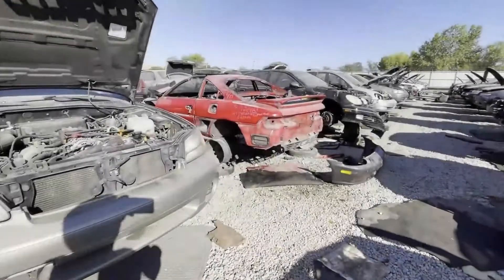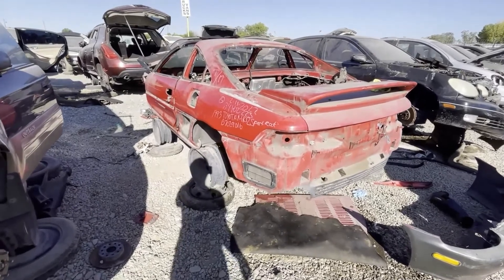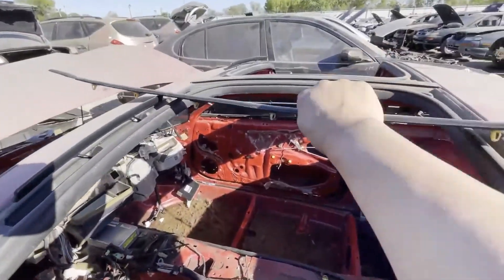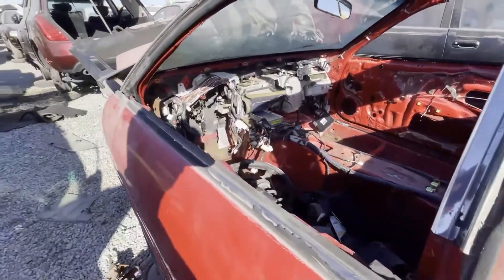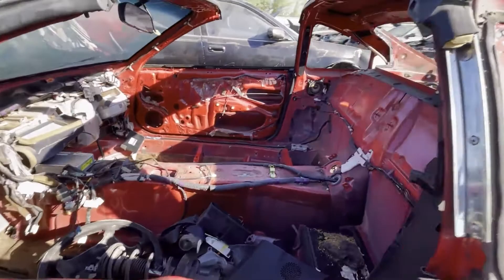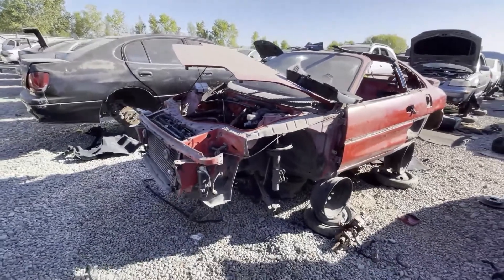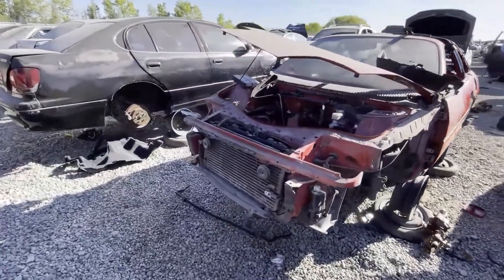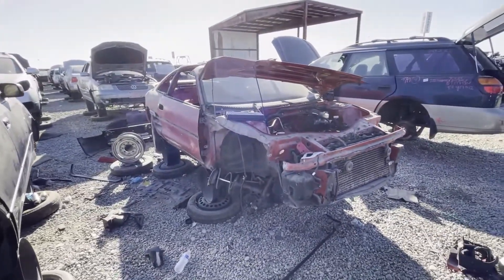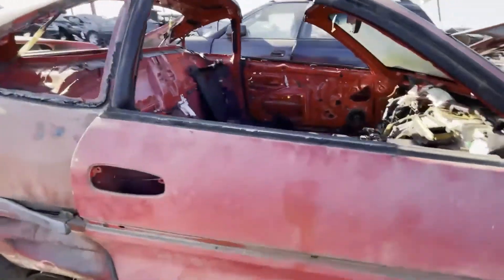Look what I found while walking around — a Gen 2 MR2, a '93 with the T-top. My favorite — love the T-top, man. This one has been stripped pretty clean. There is really not much left on this one, but it's another red MR2. This one's a Gen 2; the other one I saw the other day was a Gen 1 MR2.